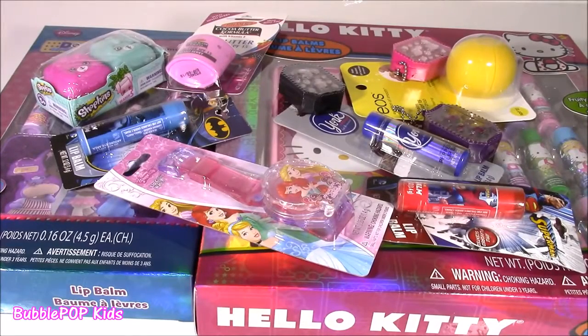Hi guys! Welcome back to Bubble Pop Kids! It's Lip Balm Bonanza time — tons of different lip glosses and lip balms.